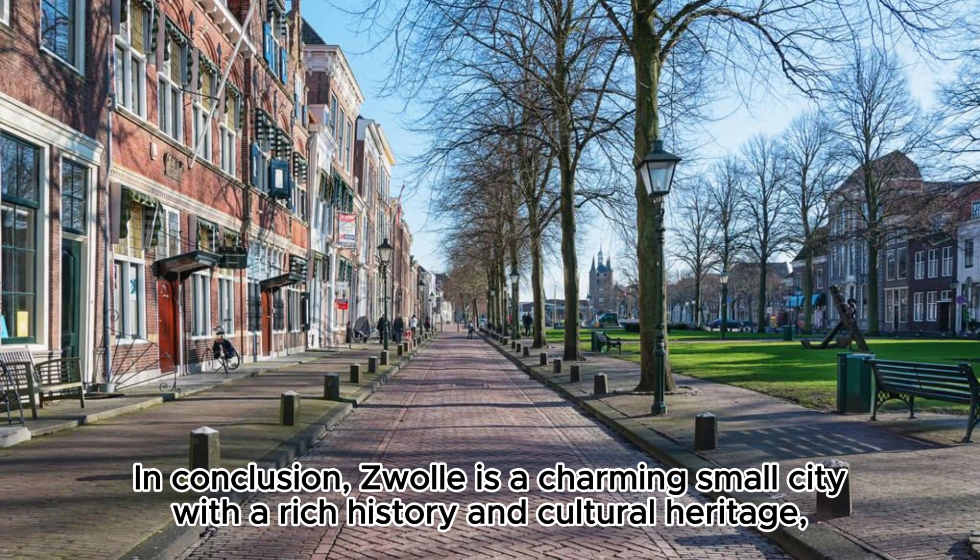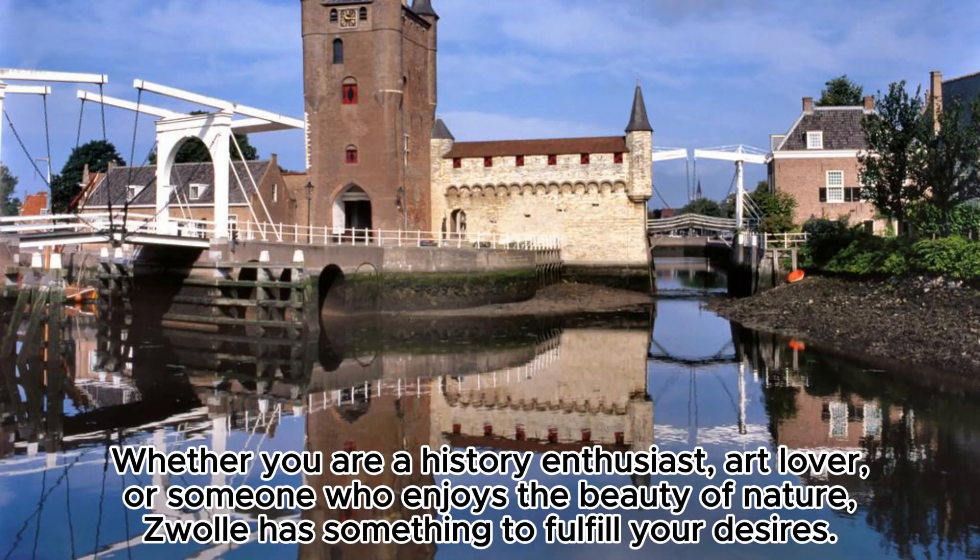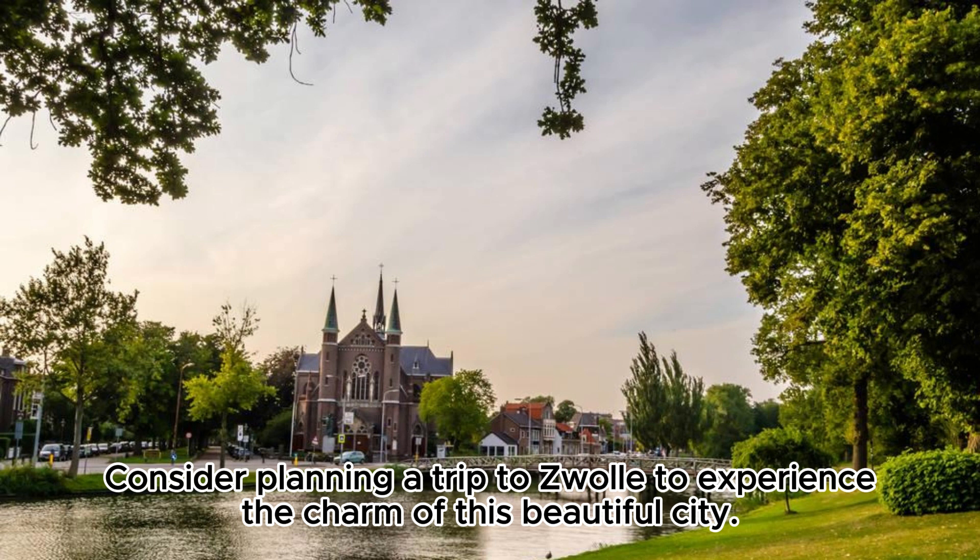Zwolle is a charming small city with a rich history and cultural heritage, coupled with breathtaking landscapes and architecture. Whether you are a history enthusiast, art lover, or someone who enjoys the beauty of nature, Zwolle has something to fulfill your desires. Consider planning a trip to Zwolle to experience the charm of this beautiful city.